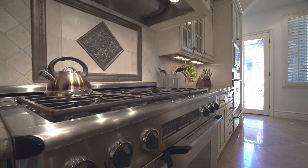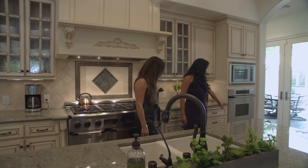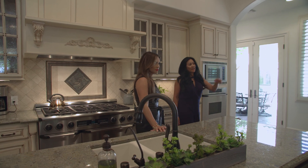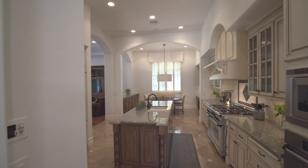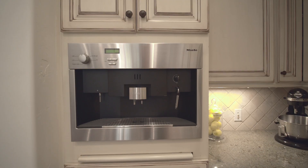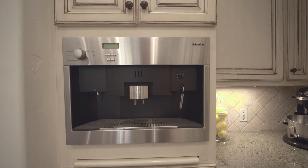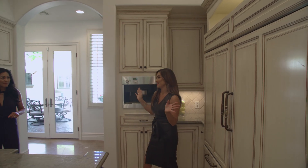You have your Decor six-burner stove, your oven, warming drawer, microwave, and top-of-the-line Sub-Zero. You have dual refrigerators, two freezers, and of course your Miele coffee machine. I'll make us something right now! Great space for entertaining.